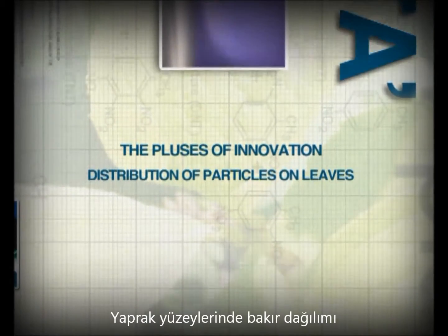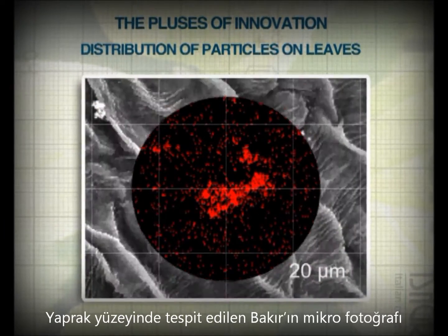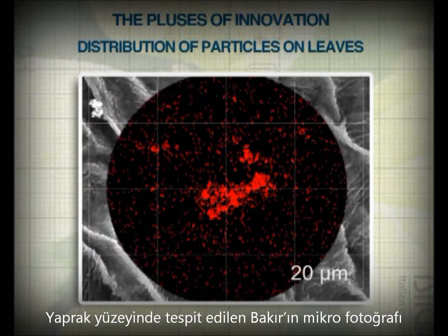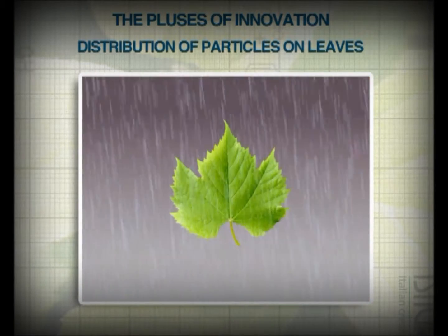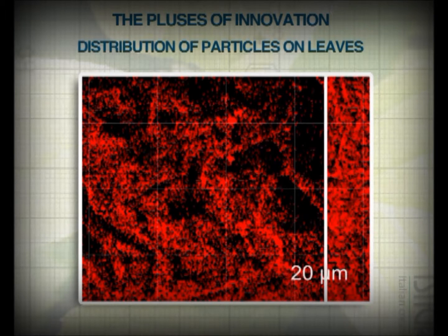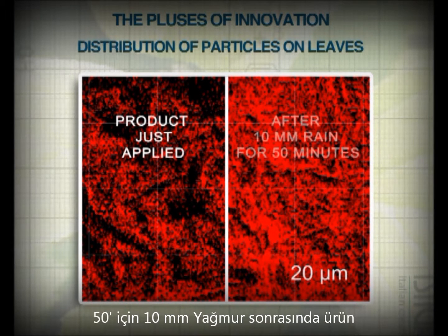The main subject is the distribution of particles on the leaf surface. By using a stain to highlight the copper particles, we can see at the electronic microscope that the distribution of Griffin SC on the leaf surface proves to be uniform. After a simulated runoff, observations point out the true characteristics of the product: strong resistance to washout and high dispersibility, leading to an even more uniform distribution of copper after rain.